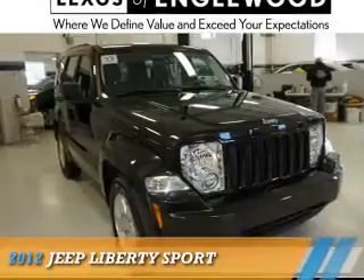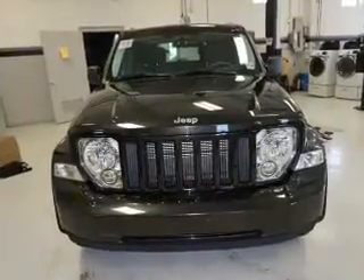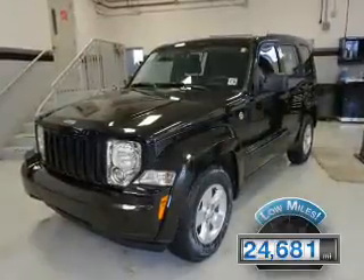Presenting the 2012 Jeep Liberty. It's powered by four-wheel drive, a 3.7 liter six-cylinder engine, and an automatic transmission. With fewer than 25,000 miles, this vehicle has a long road ahead.